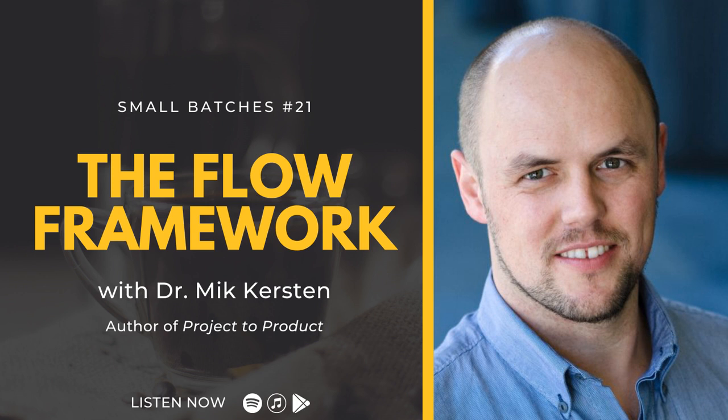Hello and welcome. I'm your host, Adam Hawkins. In each episode, I present a small batch of the theory and practices behind building a high-velocity software organization. Topics include DevOps, Lean, software architecture, continuous delivery, and conversations with industry leaders. Now, let's begin today's episode.